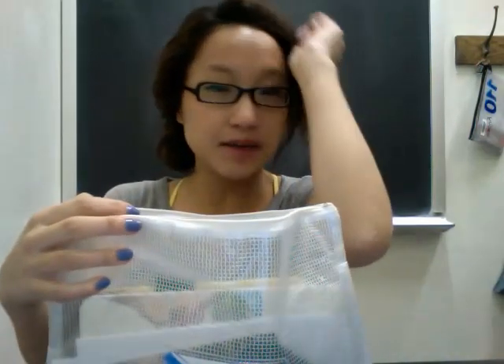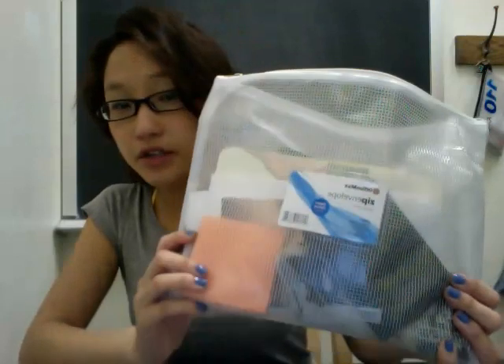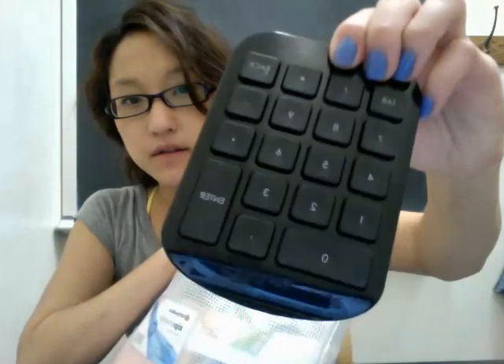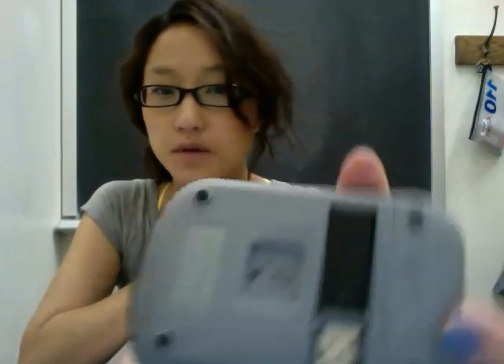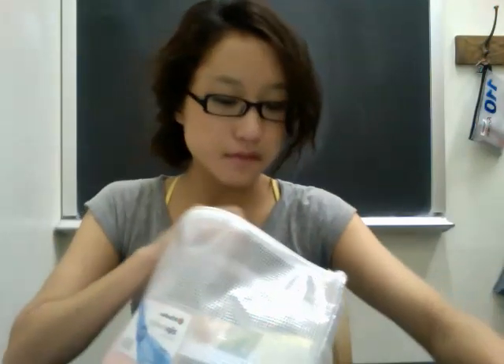So I'll show you what it is — it's just this case. I got it from Office Max and it's pretty large, very large actually. It was like five dollars. The first thing I have in here is a numerical keyboard extension — it just extends your keyboard for your laptop and you hook it in with a USB. And I've got a stapler.